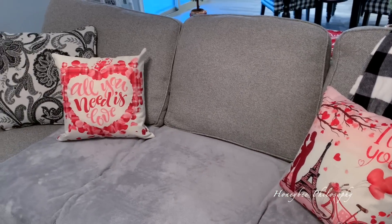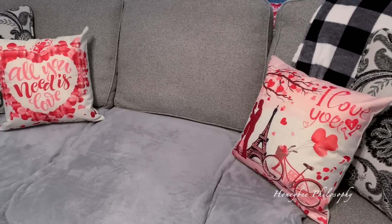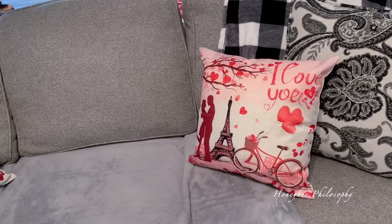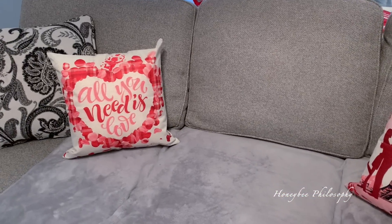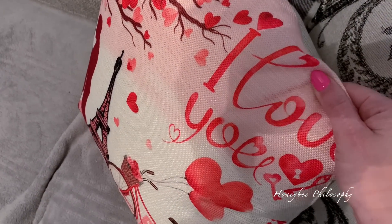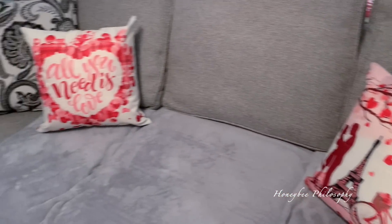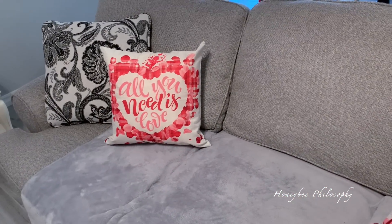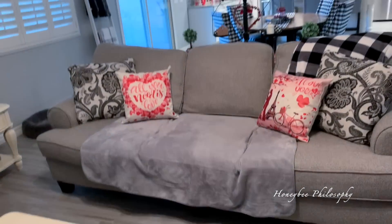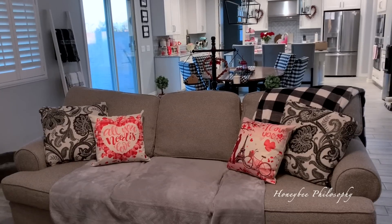The Amazon pillow covers came in, but I don't know — I think they look a little cheaply made. I really love little messages on pillows, but it's kind of just like a print that looks cheap to me. They're cute from far away, but when I get up close I can tell they're inexpensive. Let me know what you guys think.